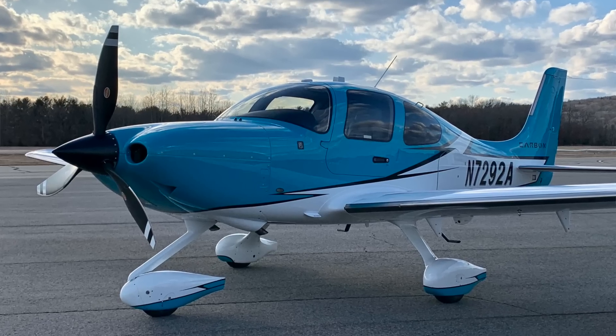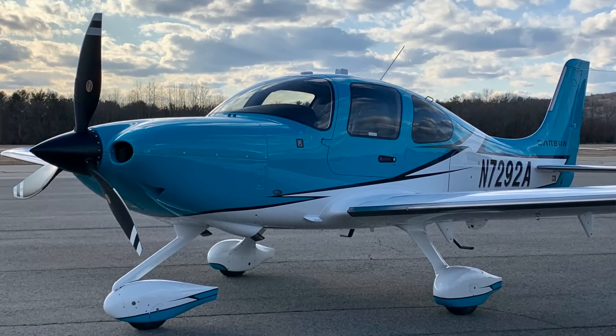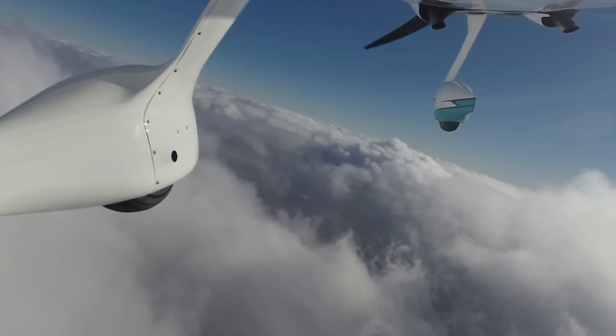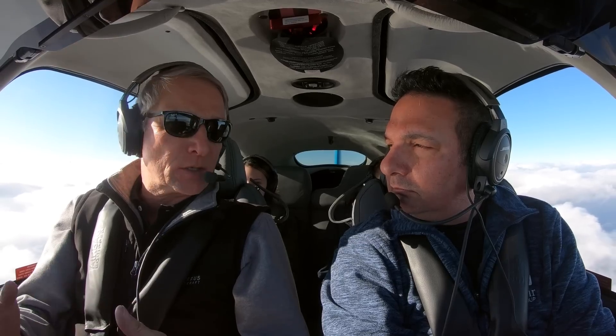Cliff, you and I have done this before. Aviation Consumer has been covering the Cirrus SR piston series airplane since the beginning, and incrementally we've been climbing into these airplanes as Cirrus makes both major and minor changes. As a model year 2020 flagship SR22T turbocharged airplane, there's a lot of new features, but what really has changed is we've connected the airplane to an app on your phone called Cirrus IQ.